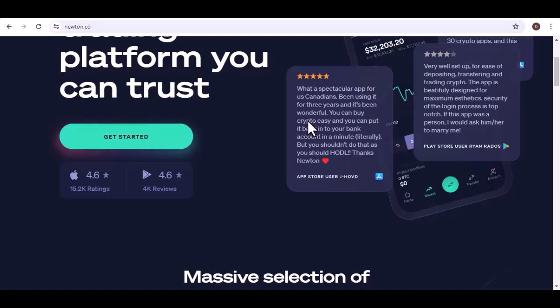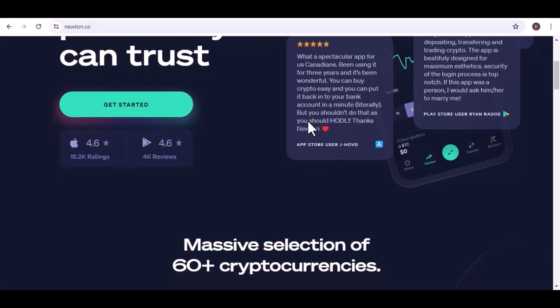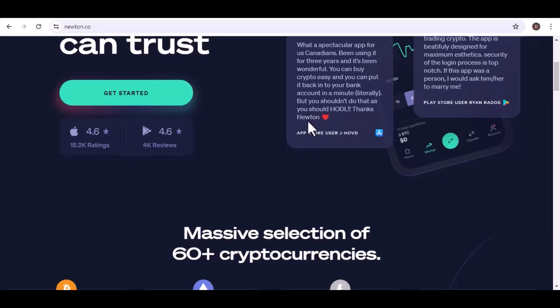First things first, a little heads up. Transferring crypto involves a couple of moving parts, so it's important to be extra careful. We're talking double checking addresses and choosing the right network. Messing up here can lead to your crypto disappearing into the crypto abyss, and that's a place none of us want to visit. With that pre-flight briefing out of the way, let's dive into the nitty gritty. We'll need our trusty Binance and Newton accounts, so make sure you have those fired up and ready to go.